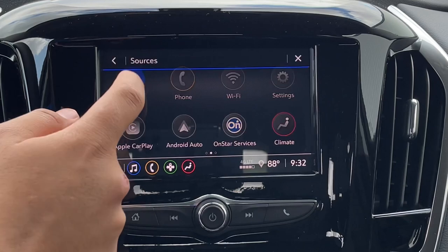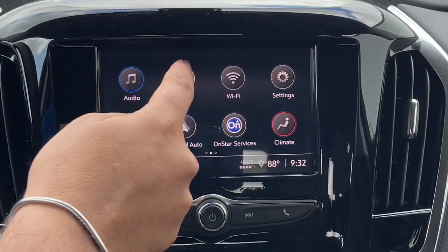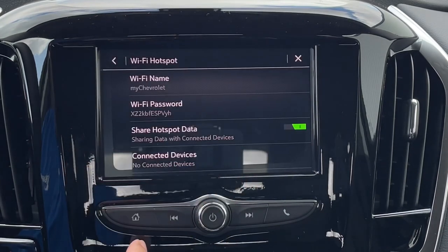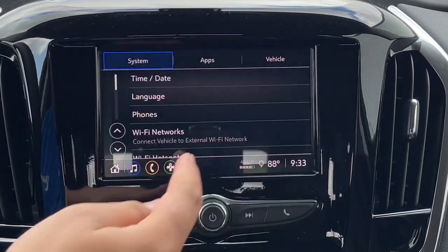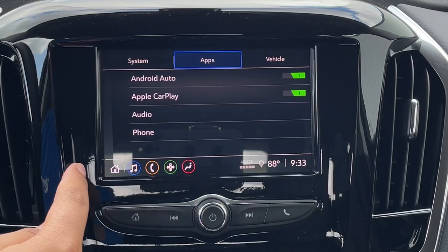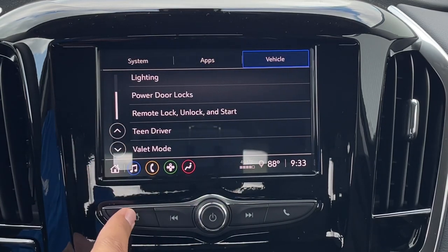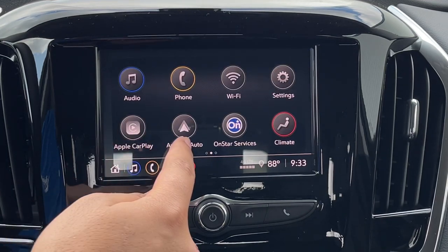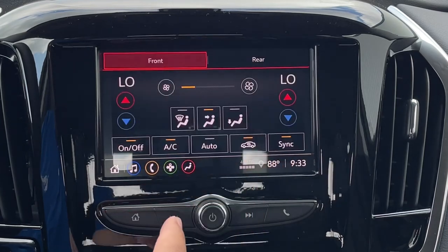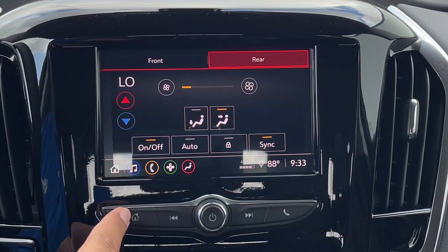On the screen, you have your audio with AM, FM, and Bluetooth connection. You also have your phone connection, Wi-Fi hotspot, and fully customizable settings. You have Apple CarPlay, Android Auto, OnStar services, and climate control — you can control it from the screen or from the buttons below. You also have controls for the rear AC.